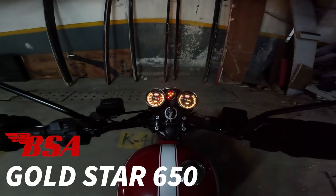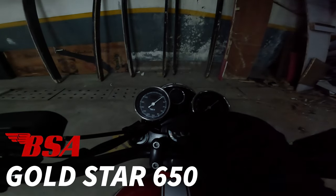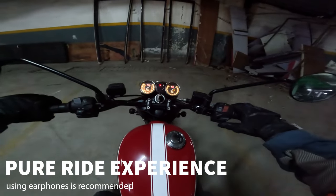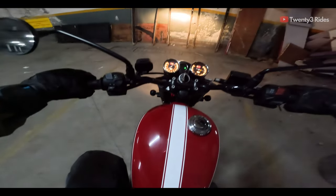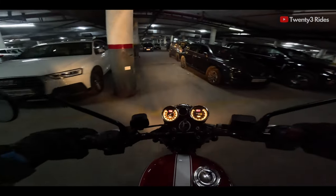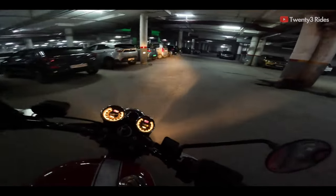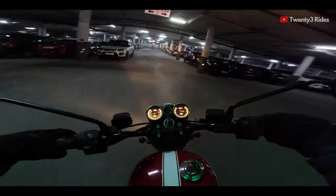This is what I love — the dials. Let's get this started and get moving on this classic motorcycle that I really want to ride hard and have fun on today.